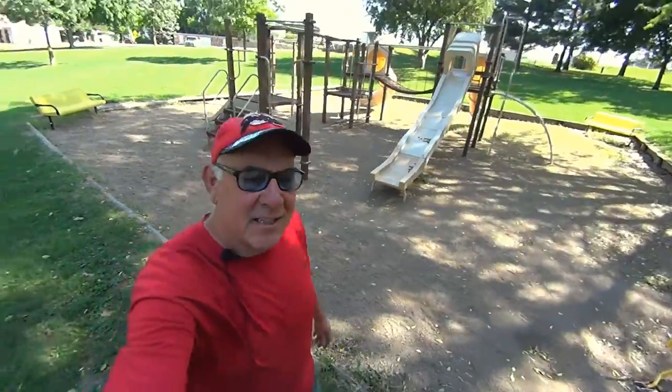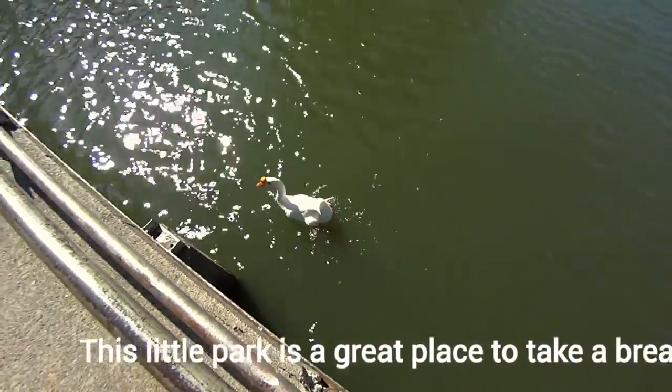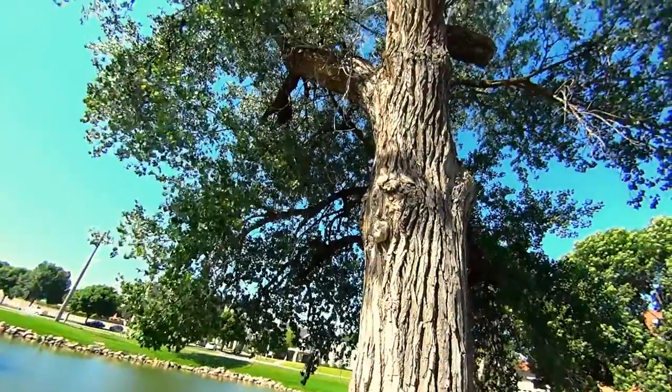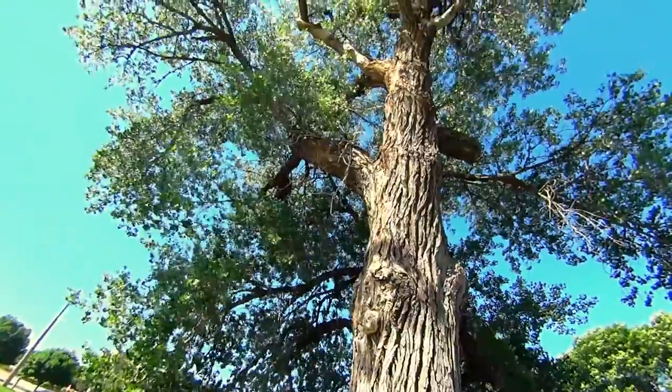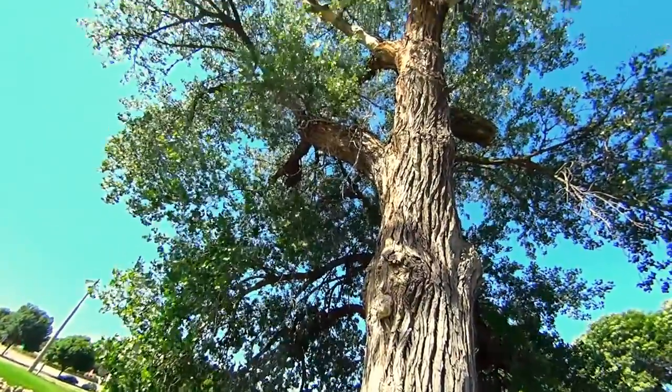Scott O'Neill here with Shore to Shore Realty and the K. O'Neill Connection in Yankton, South Dakota. That is just a huge, huge cottonwood tree. I wonder if Lewis and Clark planted that tree.